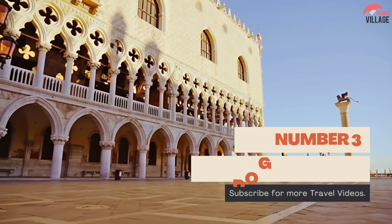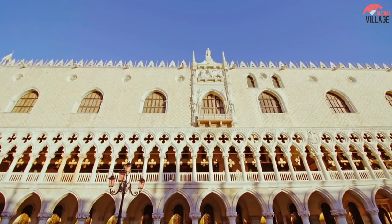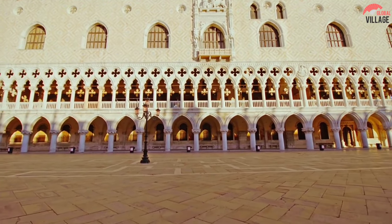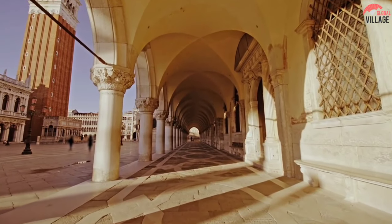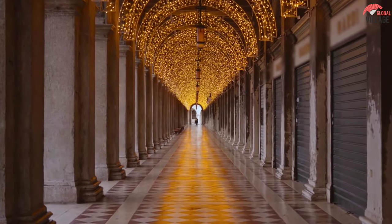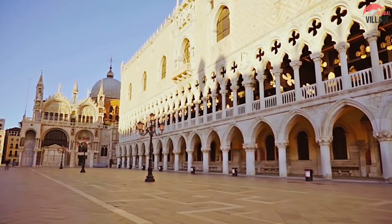Number 3: Doge's Palace. During the Venetian Republic's prosperous ages, the city's magistrates, or doges, controlled the city like royalty. The Palazzo Ducale was not only the doge's palace, but also the city's political and administrative center. The structure was built in two stages.